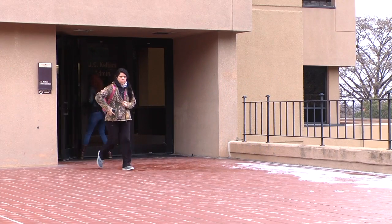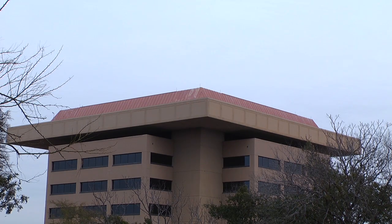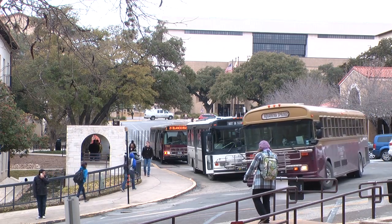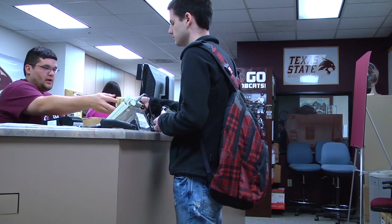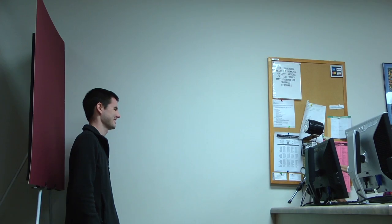According to the University's Business Services Office, every student at Texas State is expected to pay a minimum of $300 in fees each semester. These fees cover buses, computers, ID cards, library services, medical services, student publications, advising, and athletics.